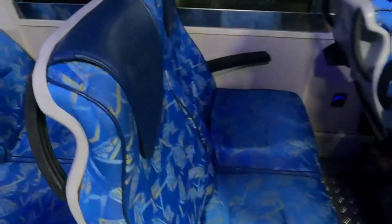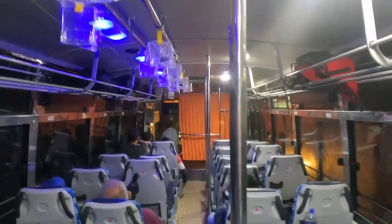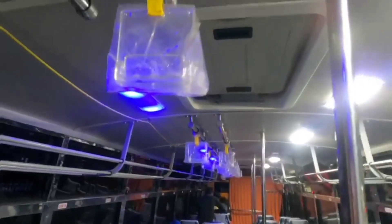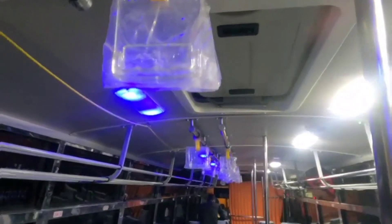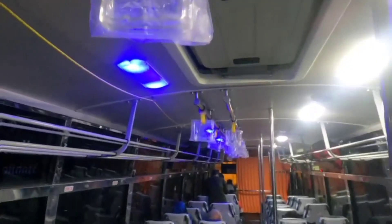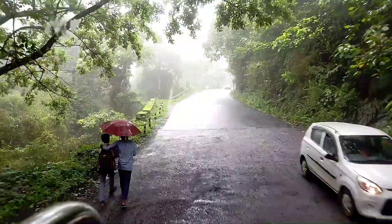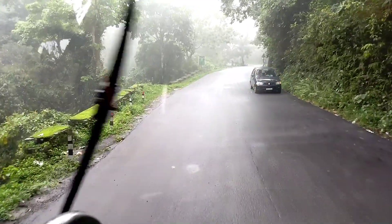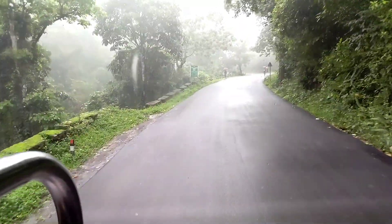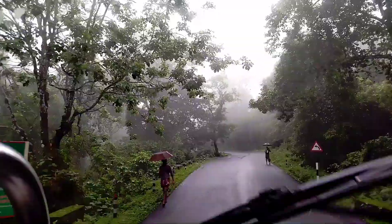I am going to show you the facilities in Swift Bus. There is a nice seat and nice lighting. We have a charging point. We are friendly. We have a bottle holder and a good bag area.